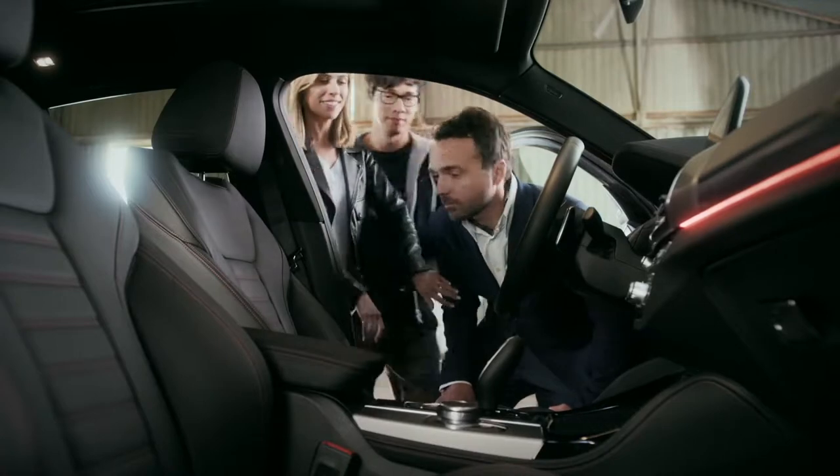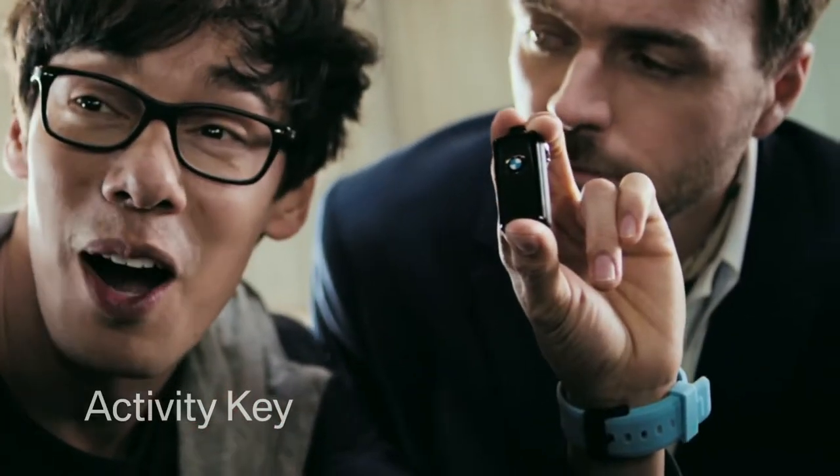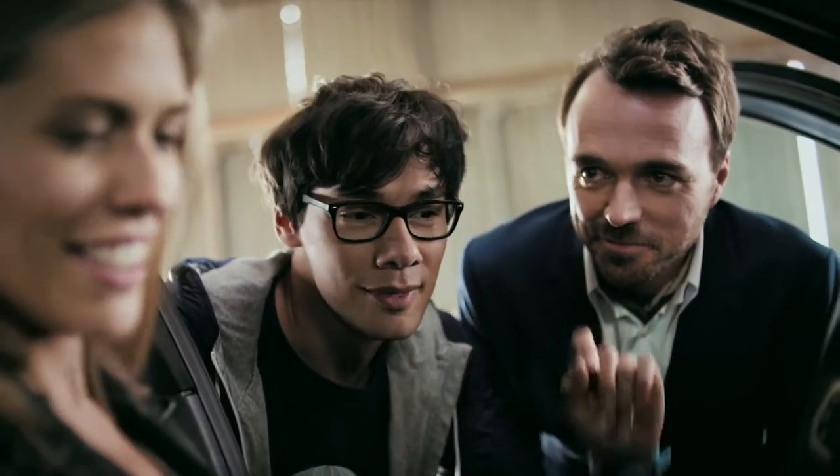Guys, are we done? I think it's time to drive this thing. Come on, out the way. Dennis, the key — the activity key. Waterproof up to five bar. As long as it starts the engine.